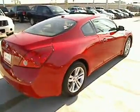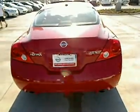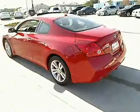Traction control, four-wheel ABS, air conditioning, adjustable steering wheel, power steering, four-wheel disc brakes, aluminum wheels, keyless start, keyless entry, AM-FM stereo radio.